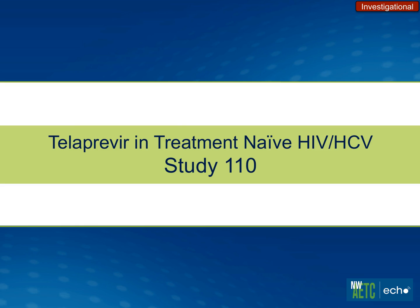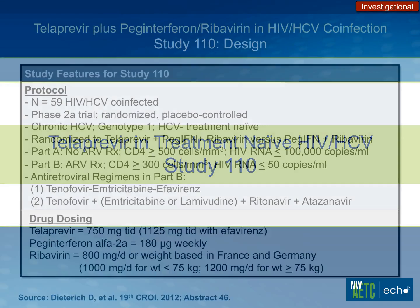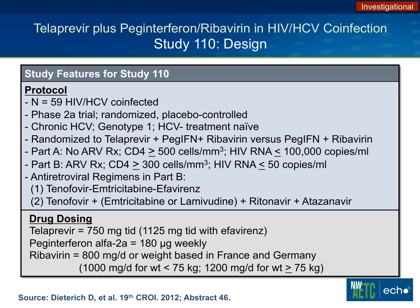Now some pivotal clinical trials discussed at national meetings. The first is the telaprevir 110 study in treatment-naive HCV/HIV-positive patients. This study was done in 60 genotype 1 patients, randomized to either telaprevir plus peg and ribavirin — triple therapy — versus standard peg and ribavirin. Two parts: patients not on antiretroviral therapy, and patients on a select ARV regimen — either Atripla or boosted atazanavir. A key dosing difference: when on Atripla or efavirenz, telaprevir needed to be dosed higher — 1,125 milligrams TID instead of 750 — which can add quite a bit to the cost.